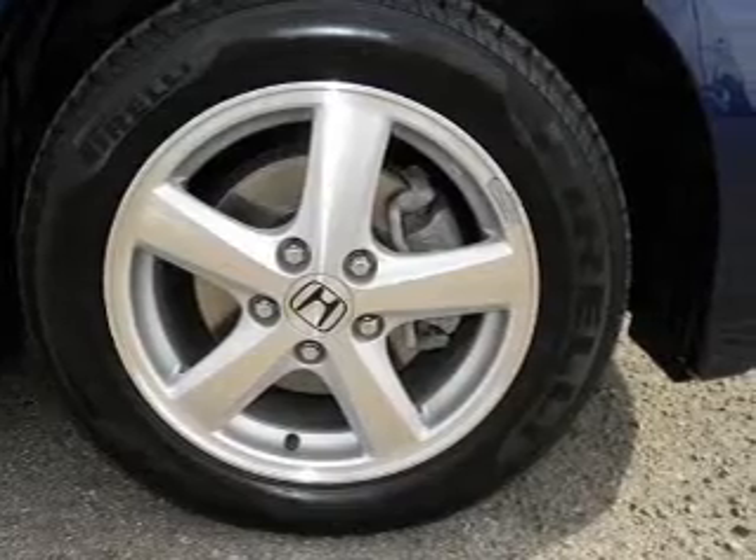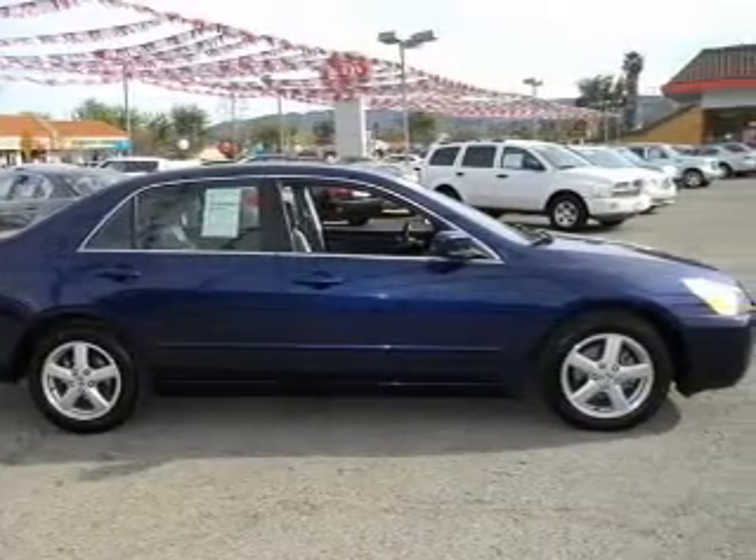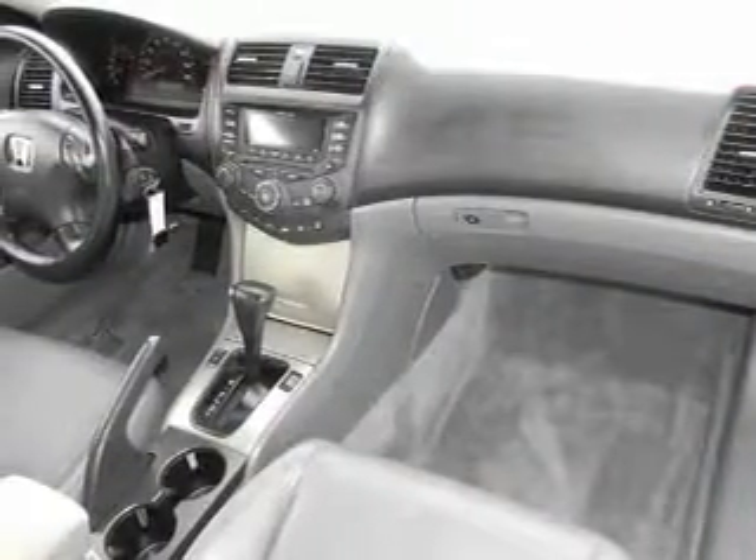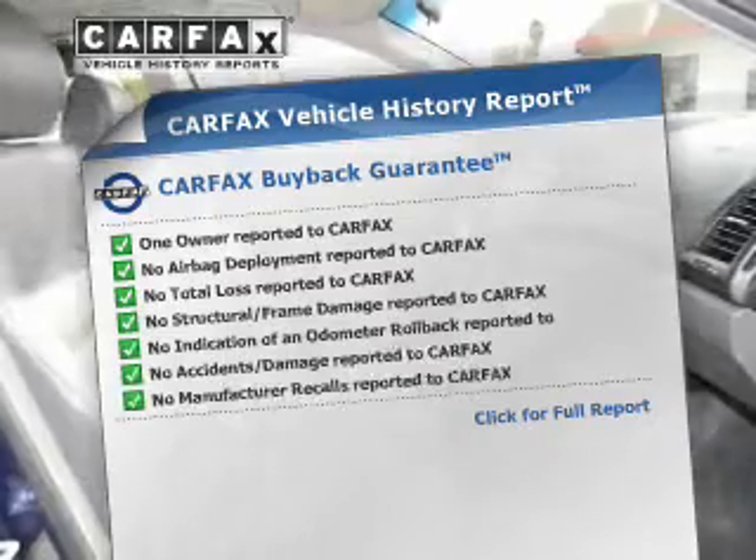Premium wheels lend a distinctive appearance. The anti-lock braking system will keep you safe on the road. Heated seats offer comfort in cold weather. Let the outside in with a built-in sunroof. Carfax is offered to provide you with peace of mind.